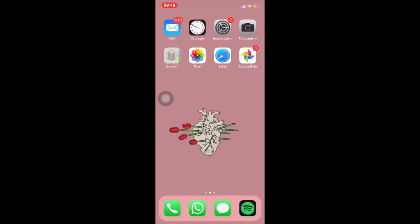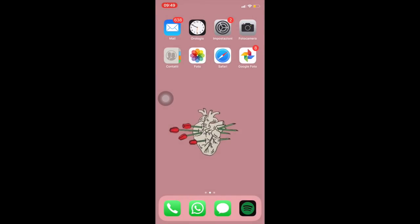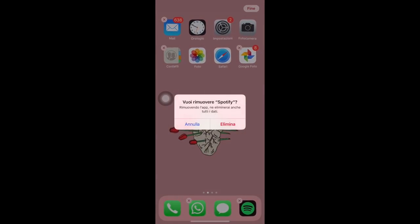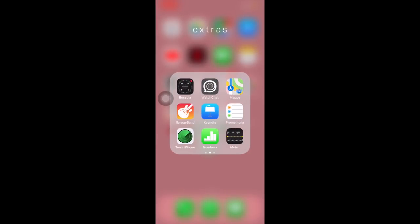In basso ho WhatsApp, i Messaggi, e Spotify. Su Spotify c'è scritto 'impossibile verificare l'app' — questa applicazione sarà da cancellare e da riscaricare perché ammetto di averlo craccato. Vi spiego anche come ho fatto.